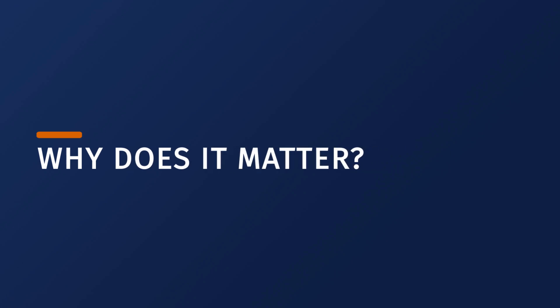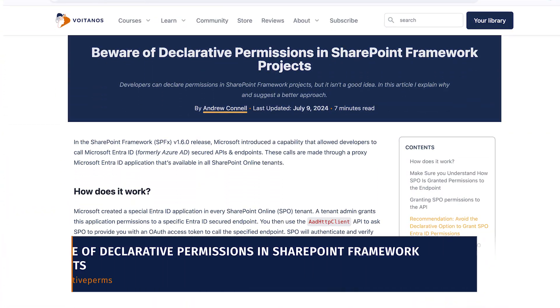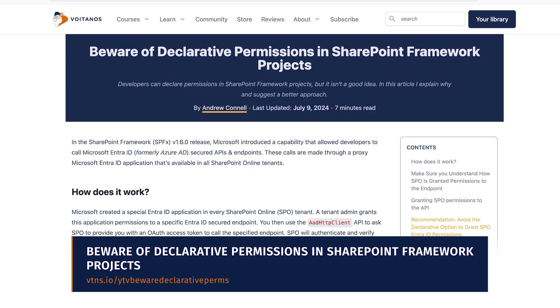Many developers and customers didn't realize this until it was explicitly called out. But why does this matter? Well, consider if your web part needed the mail.write permission to send emails on behalf of the current user. When you grant the mail.write permission, or any permission for that matter, you're really granting that permission to all client-side solutions in the tenant, not just your web part. You can read more about this in my other article about beware of the declarative permissions in SharePoint framework projects, linked in the description below.